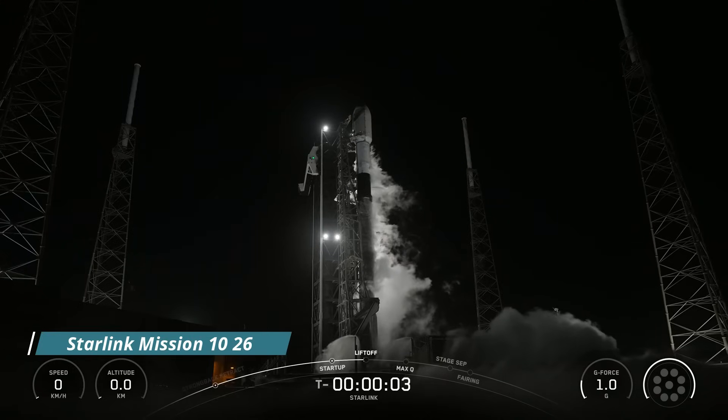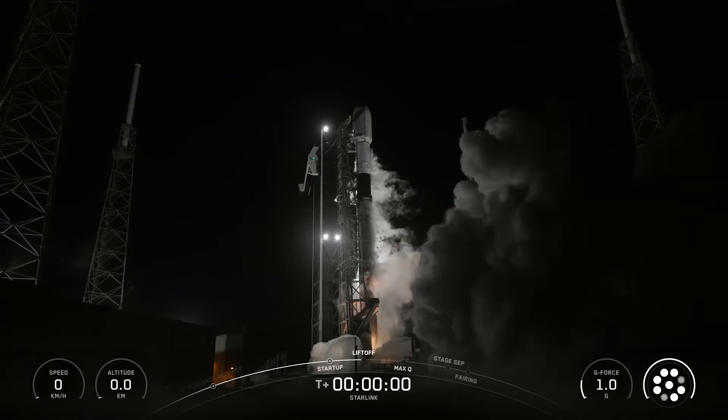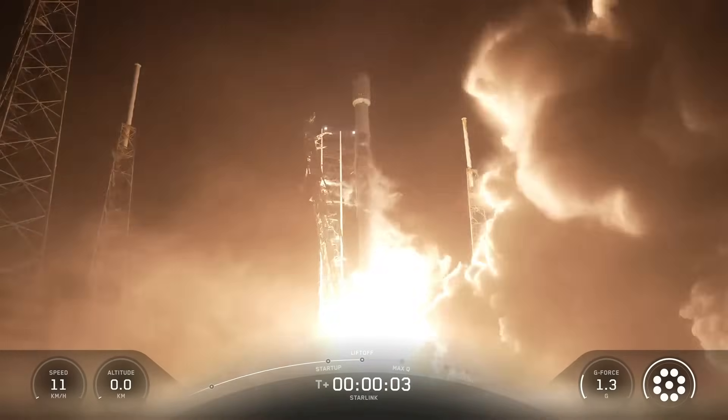6, 5, 4, 3, 2, 1, liftoff. Go Falcon, go Starlink.